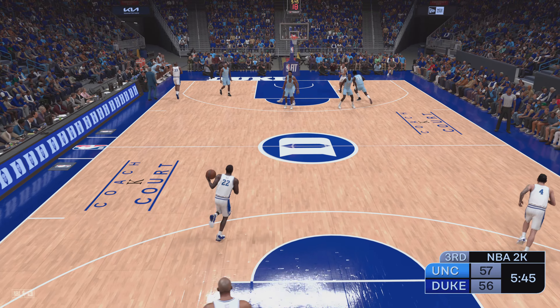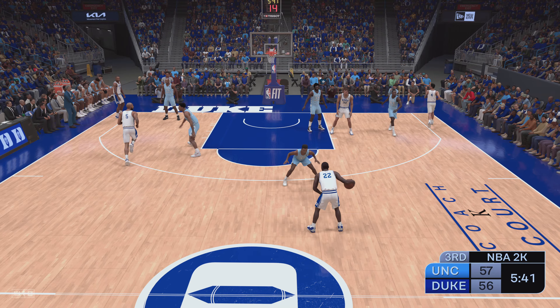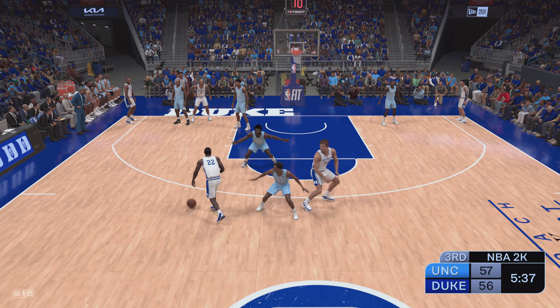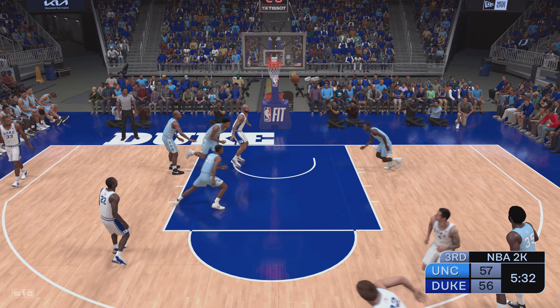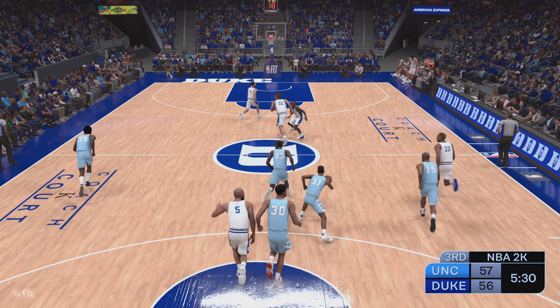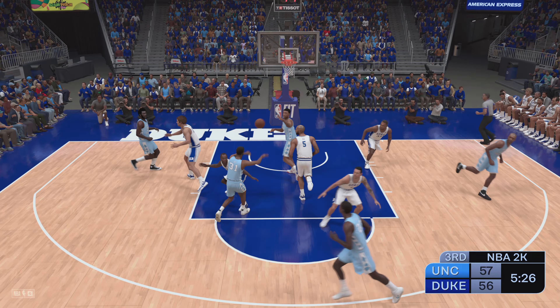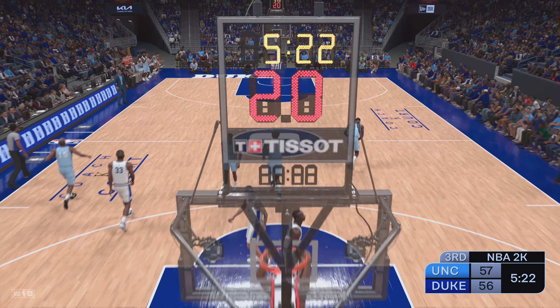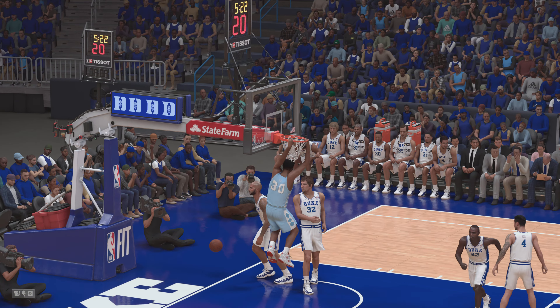As we approach the fourth quarter, still anyone's ballgame. Neither team able to create much of a cushion. Here is Williams following the score by Vince Carter — there's the pass to Weidner, off target from outside. Gotten six of their seven shots to go down in this quarter — what a fantastic start. Here's Wallace — and the slam by Wallace!